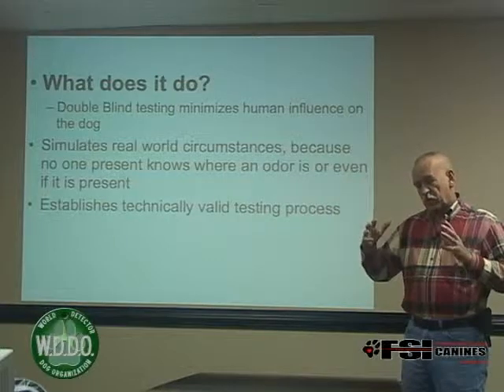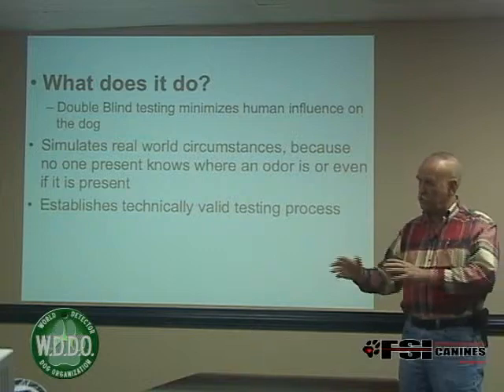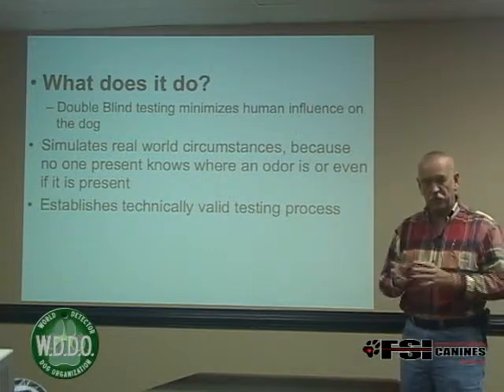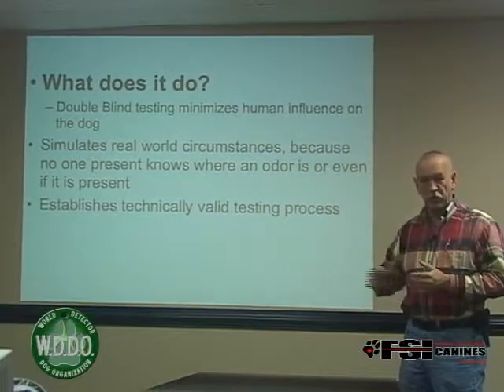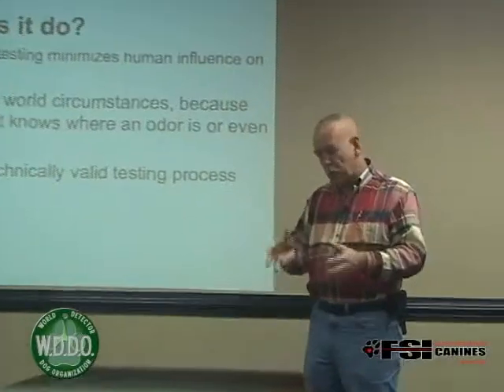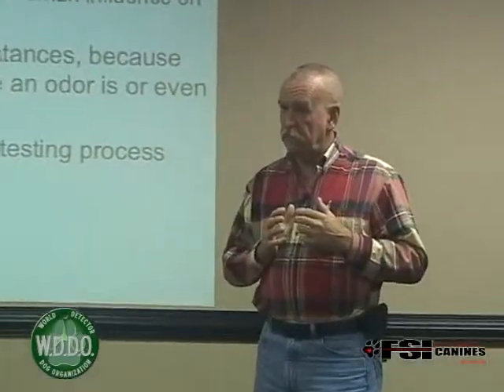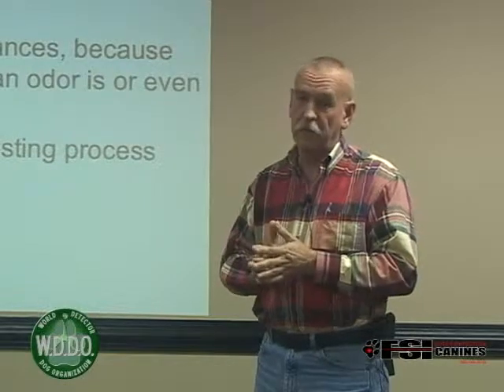But that's the way most certification tests are structured now. You walk into a search scenario and your instructions are there are three hides — you must find all three. We believe you should remove that. You don't need to know how many hides, and you also don't need to know if hides are even present.